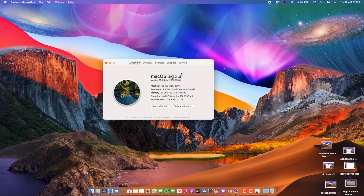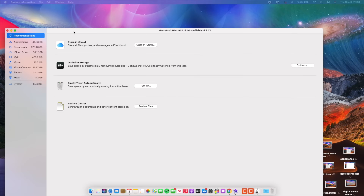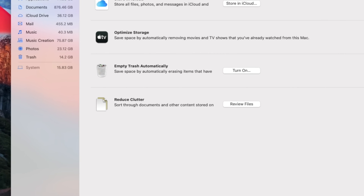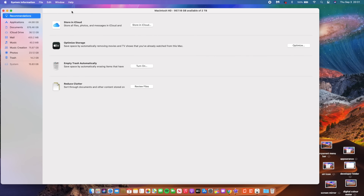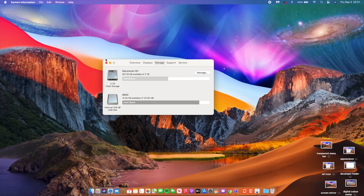If you go to the Storage section to see how much storage this update is taking up, it's at 15.83 GB. Beta 5 was at 15.78 GB, so it's more or less the same — within range, just a few hundred MBs of change.